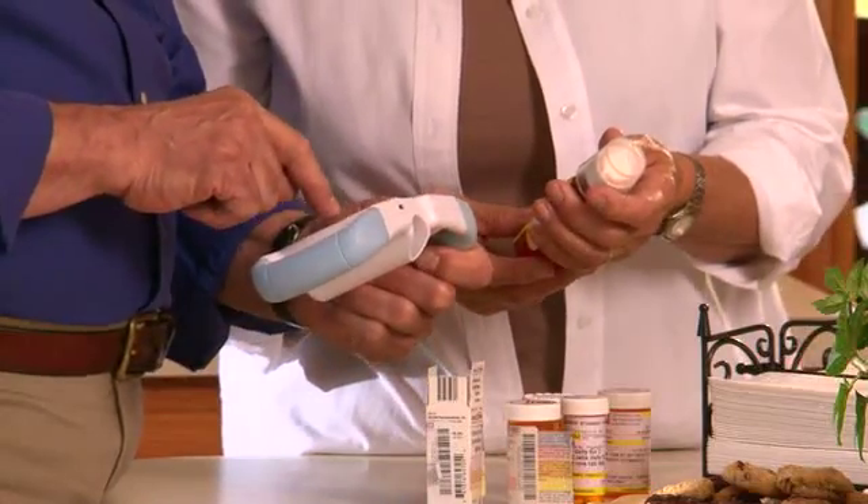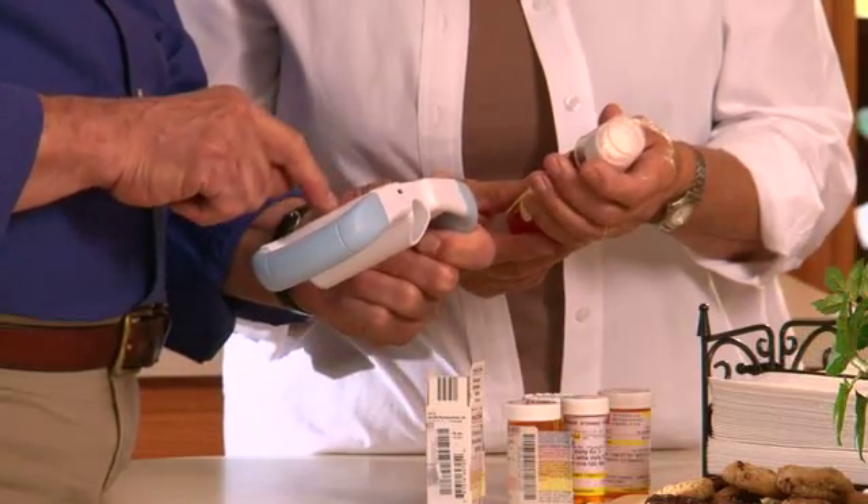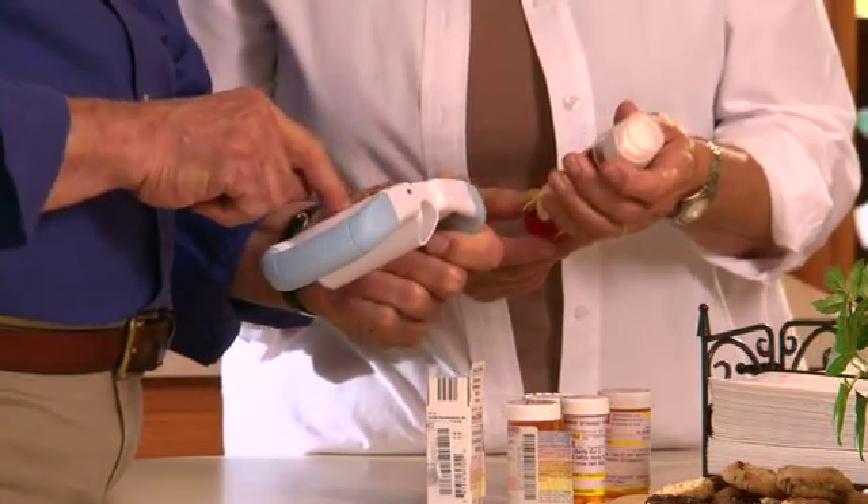Manage your medications. Set alarms to remind you to test your lung function, take your medication, and do breathing exercises. Just enter in all the prescriptions, the doses, days, and times you should take them, and SpiroPD automatically lets you know when to take your medicine.